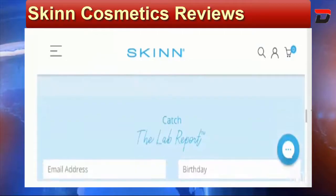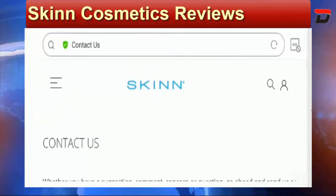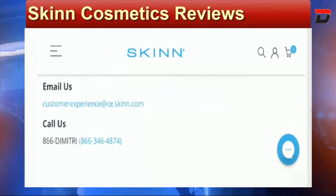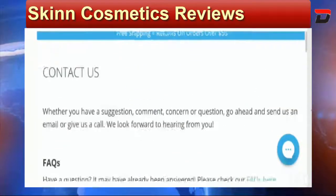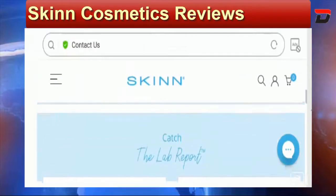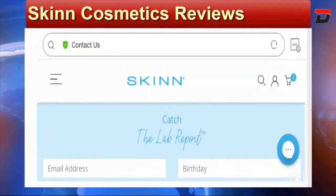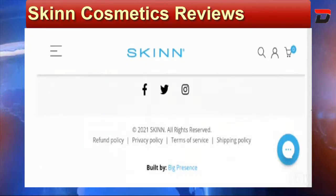Now let's check the contact page of this website. You can connect with them via live chat, and they have mentioned a contact number and email address, which is a positive sign. The email given on the site matches the domain name, which is also positive. However, they have not mentioned an official address, which is a negative sign. You can also fill out a query form with your email, birthday, and mobile number, and subscribe to the newsletter or get a lab report.